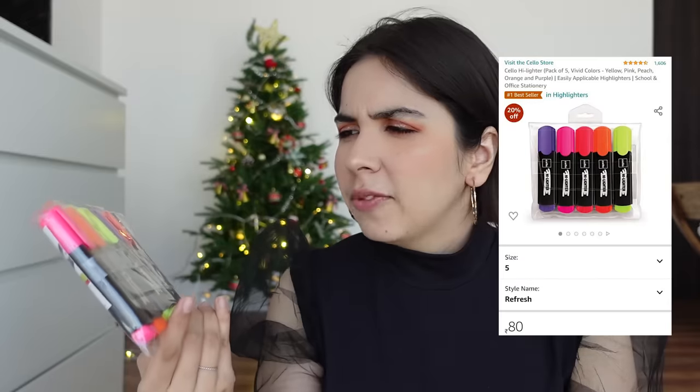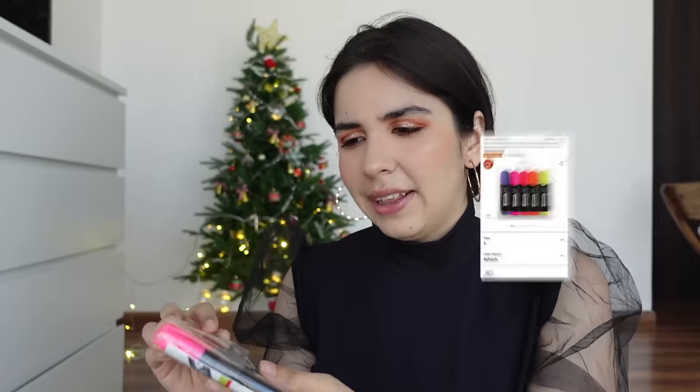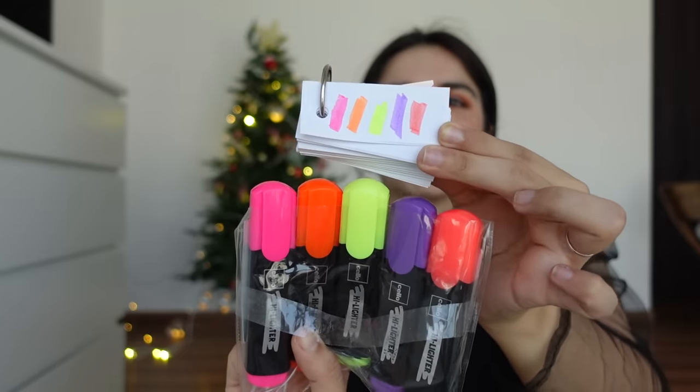Spending on things that motivate me to work does make sense to me. So here are basic highlighters — this set was 100 rupees. Let's try them out. It's like pink but quite smooth. The five colours are pink, orange, yellow, purple, and peach. If you're looking for affordable highlighters, consider this set — these are by Cello. The most important thing is you should keep yellow because you need to keep in mind the intensity of different colours when you're highlighting.